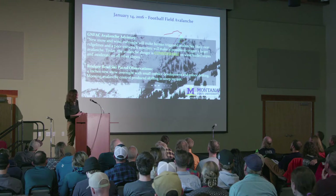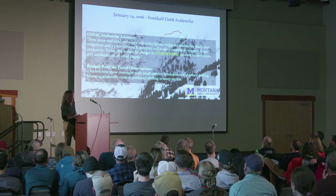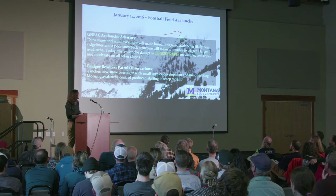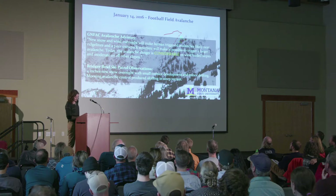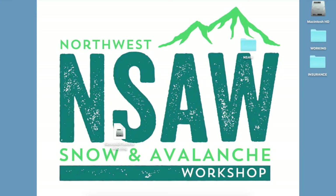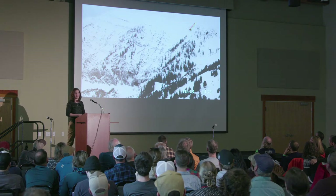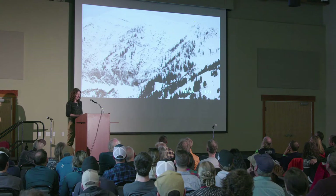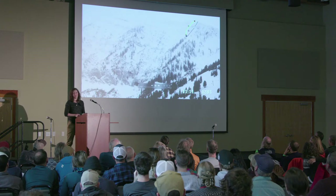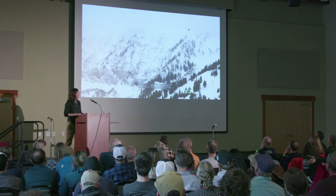Starting at 10:47 a.m., we see the first Saddle Peak skiers of the day captured on the ridge top. We captured a total of 11 skiers that day skiing the terrain prior to the avalanche occurring. At times, a layer of cloud obscures the ridge intermittently. All skiers are identified when they become visible, all descending the ridge. This footage is from prior to the avalanche, with the time frame shown at the bottom.